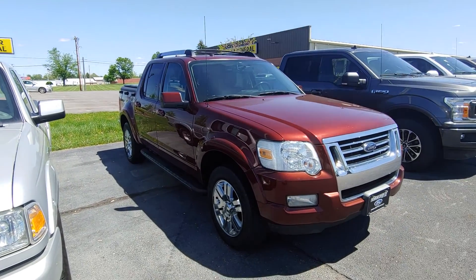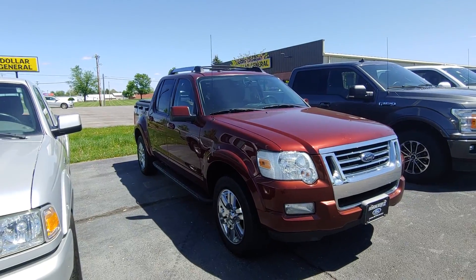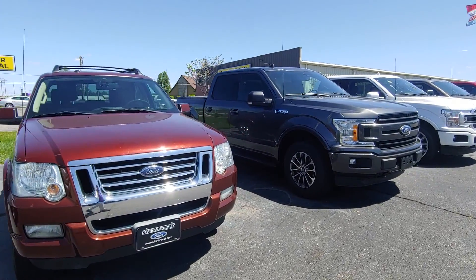Hey, good afternoon, Toby at Daryl's Shirky. Wanted to send you a quick video of the 2010 Sport Track you inquired about, with the 121,000 miles on it.